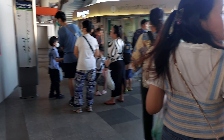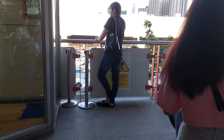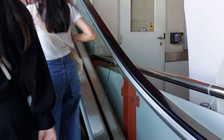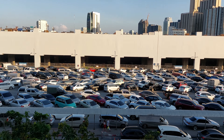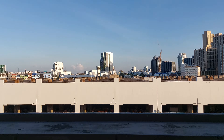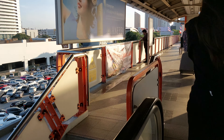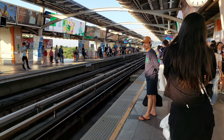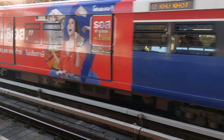We forgot to look up the station, so this one we're trying to go to the Nana station. Right here we are at the Mochit station. The train — people waiting for the train, many many people. Let's go the other way.